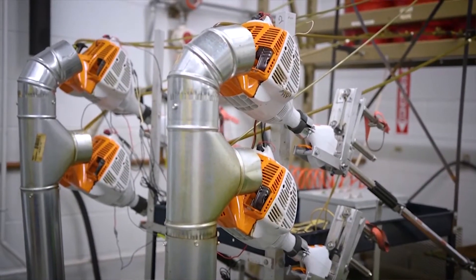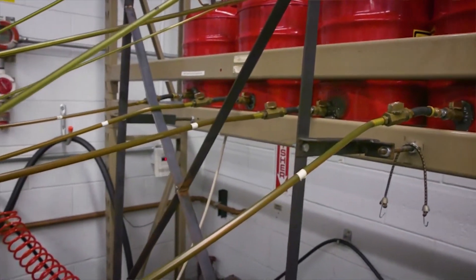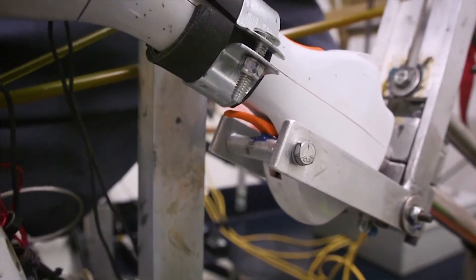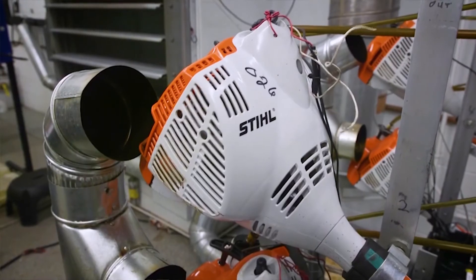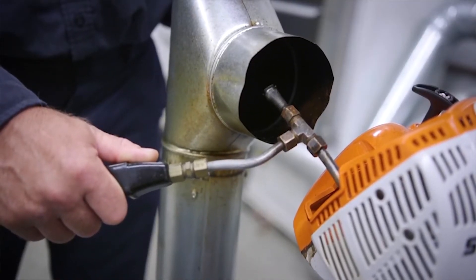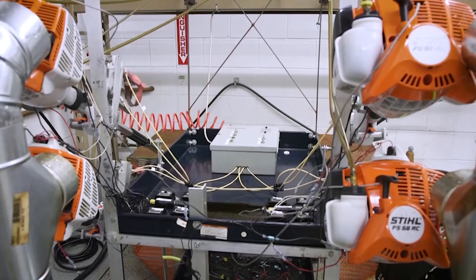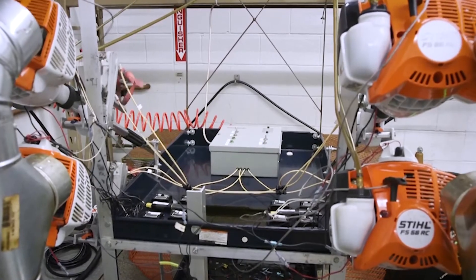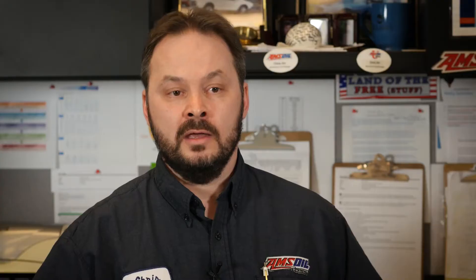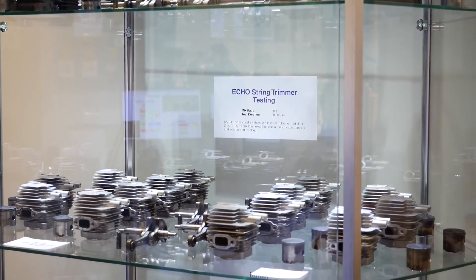In our test design, if desired, we can ramp up the severity of our test in heat, load, and length of time to separate high-quality oils. One oil might sputter, cough, and choke, and just fall its way across 100 hours, where another oil might breeze past 100 hours without breaking a sweat.